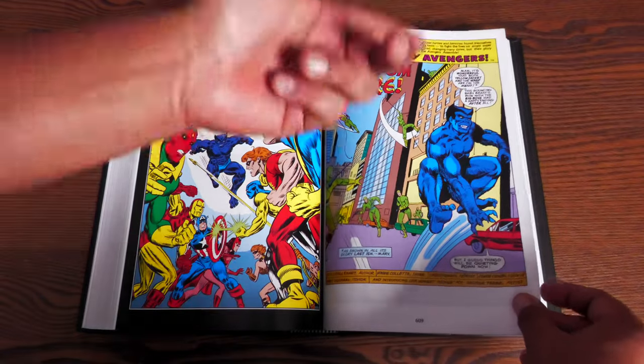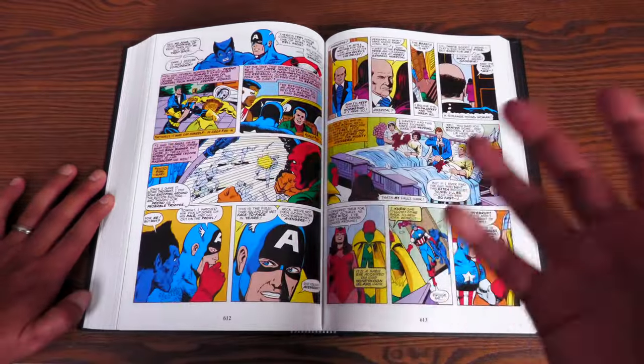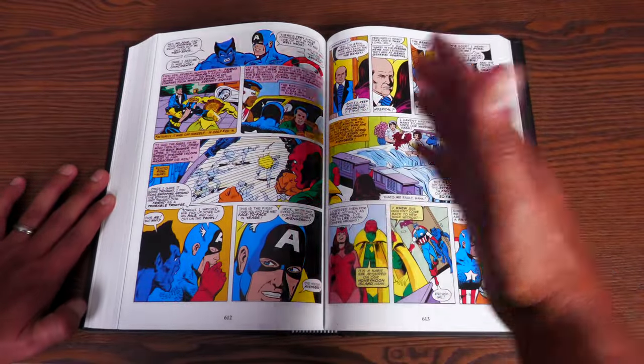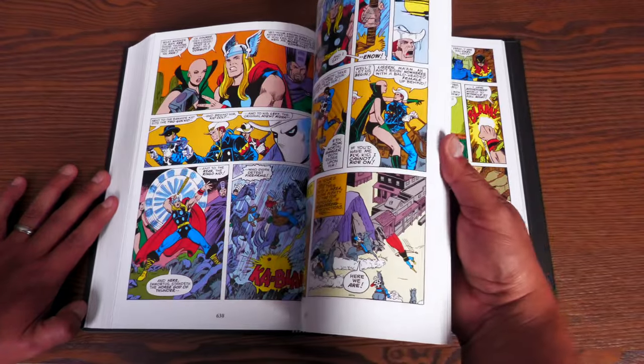They were like, 'Okay, Jim Starlin, go and draw the Beast's face the way it's supposed to be.' Now that's nothing new in comics — I'm sure you've heard many stories of Jack Kirby's Superman face being redrawn at DC Comics because DC wasn't happy.